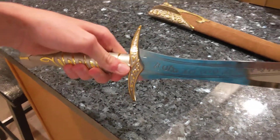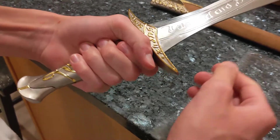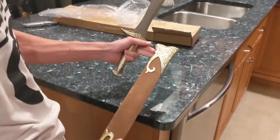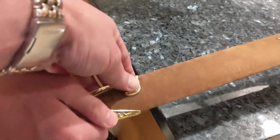It's got a nice heft to it too. Like the handle itself is heavier than the actual blade — same with the scabbard. That part weighs it down through the front. Super uneven on weight.